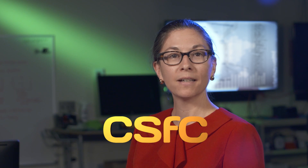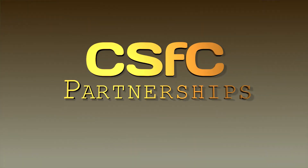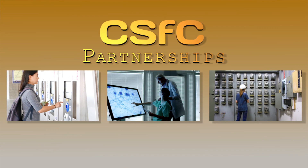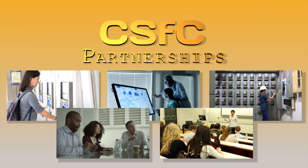CSFC represents a growing government-commercial partnership, and its return on investment extends beyond government consumers. CSFC designs can be employed by financial, health, and energy sectors, by Fortune 500 companies, by academia, or by anyone to protect their critical systems and data.